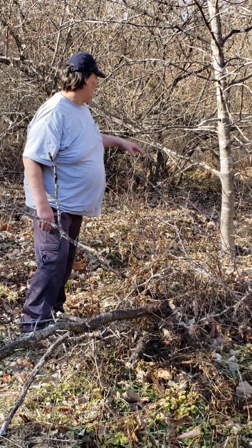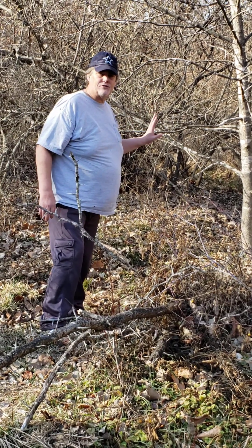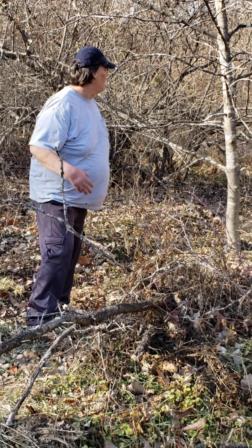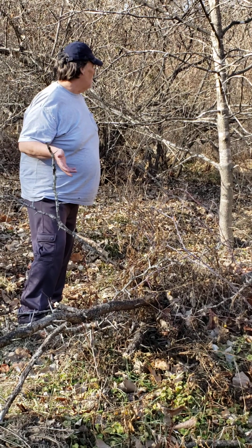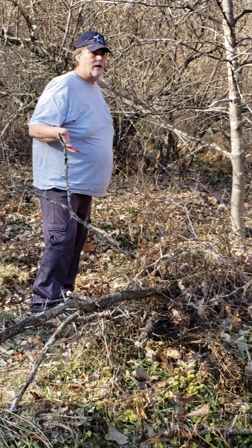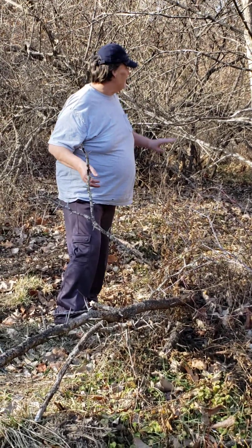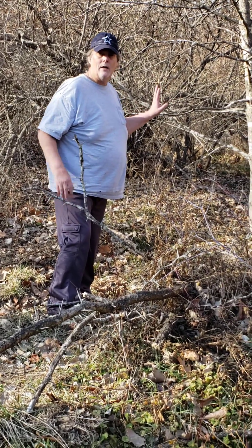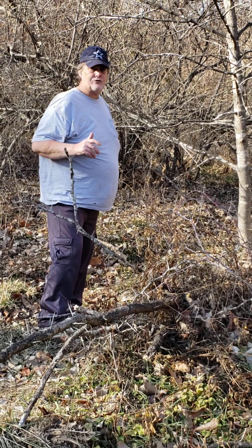But what I wanted to talk about here is extracting this sap the same way that you would for maple syrup to make birch syrup. Birch syrup has got a different flavor than maple syrup, but it's delicious. It takes about 100 or more gallons of birch sap to make one gallon of birch syrup.